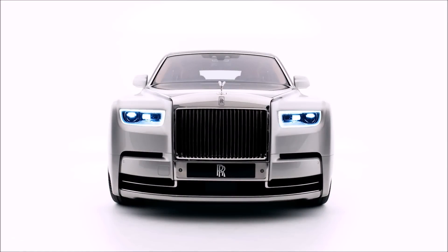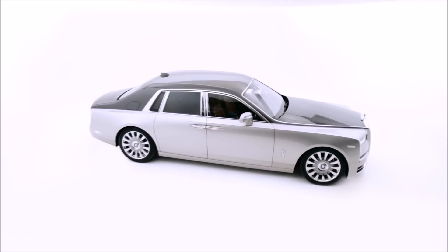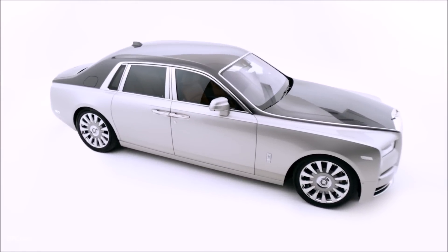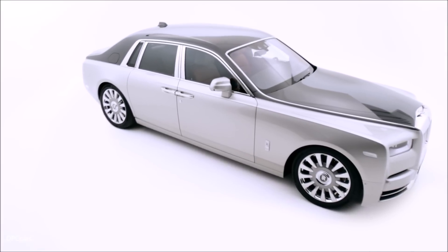I believe of all cars and of all Rolls Royces, Phantom is about travelling in quintessential style. Phantom, in my view, should possess a contemporary yet timeless style.